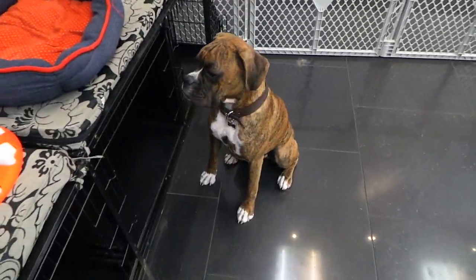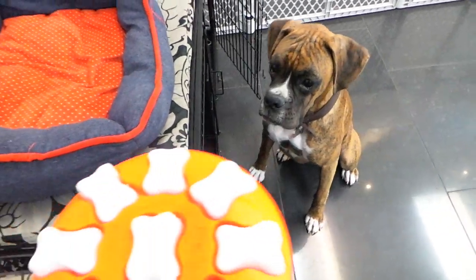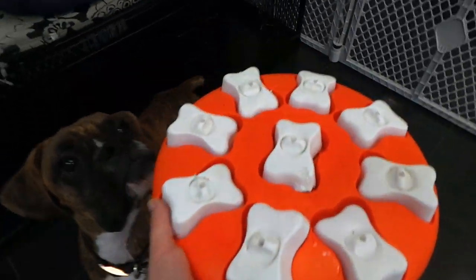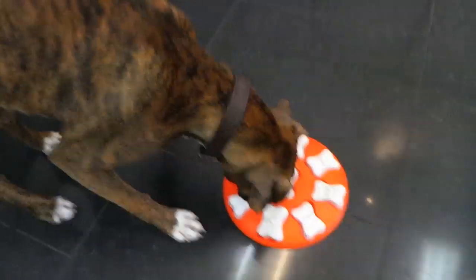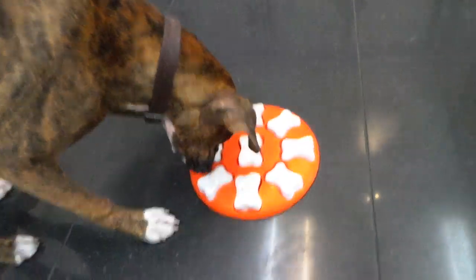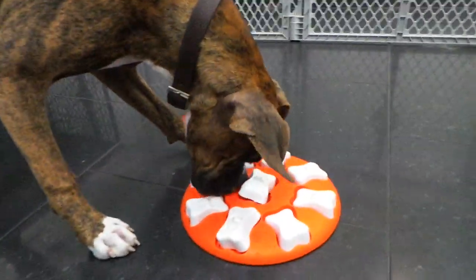I'm here at the Pet Shop Boys with the gorgeous Oakley, and we're working on his pet puzzle of the day, which is the Dog Smart. He's super eager here, so I've hidden some snacks underneath some of these little white bones, and he's just got to use his nose to find out where they are and then find a way to get to them. He's pretty good at puzzles, so I don't think it's gonna take him too long.